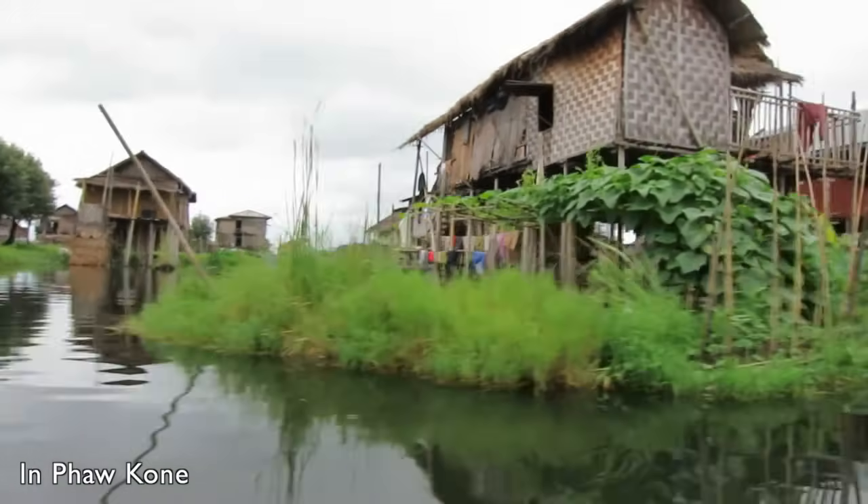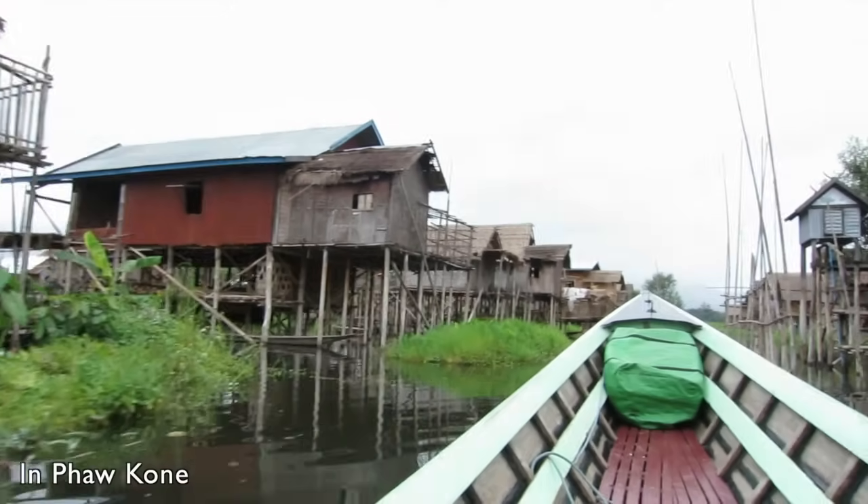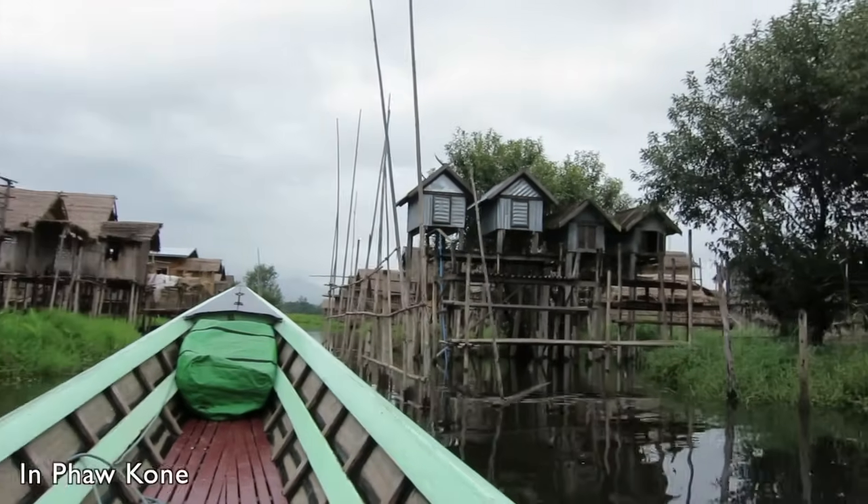In the cozy and nicely structured village of In Paw Khon, you can see some of the famous stilt houses on Inle Lake.